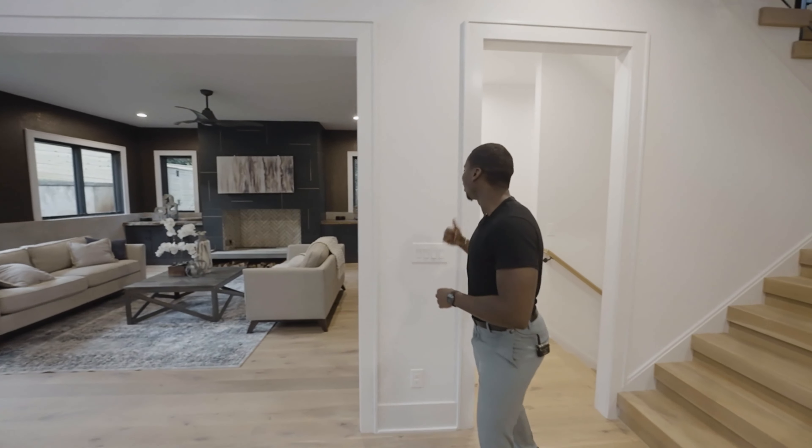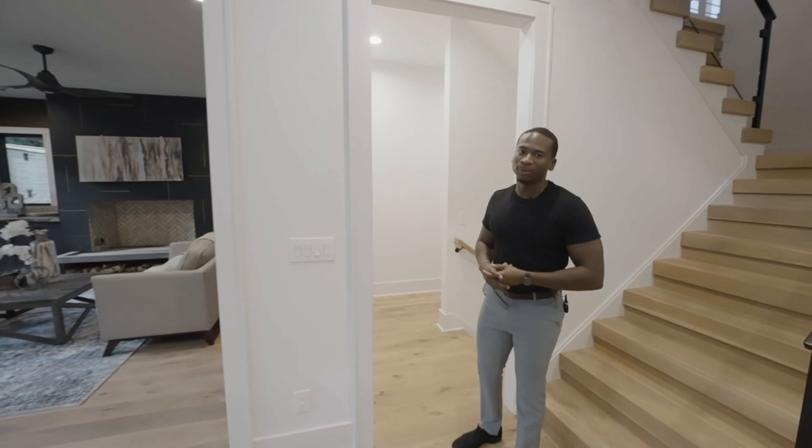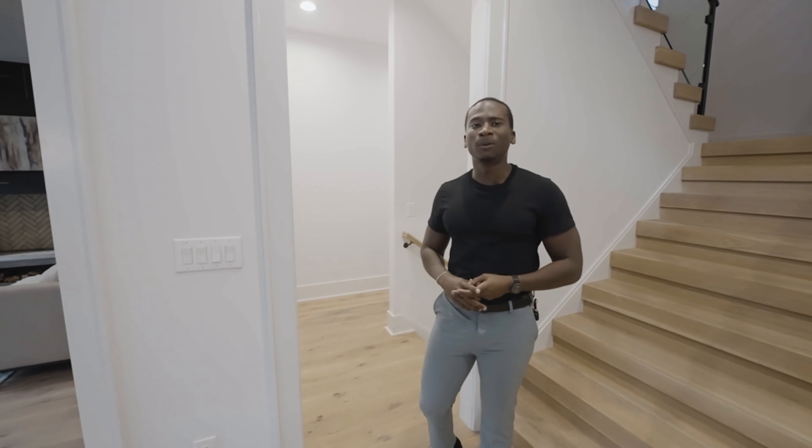And before we head down to the basement, tucked away there's a guest bedroom with a walk-in closet and full bathroom.